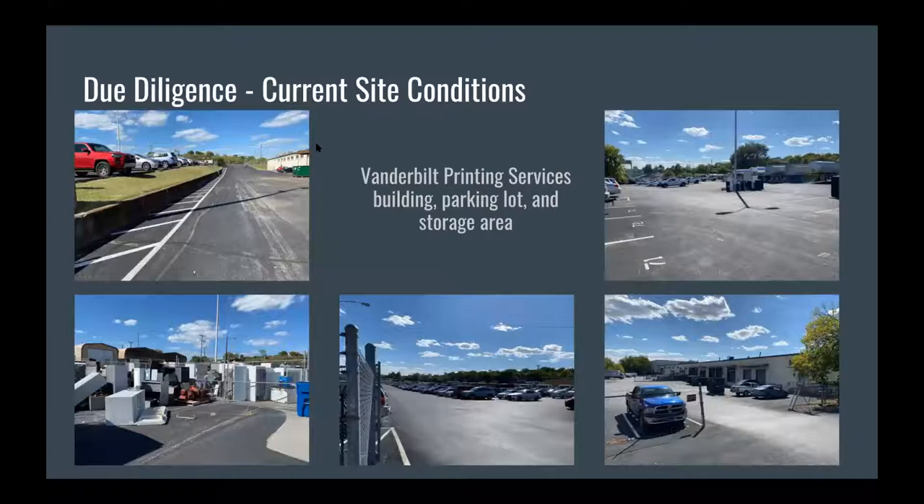The first step of our project after ideation phases was to begin our due diligence. The site is made up of two specific properties encompassing the Vanderbilt Printing Services Building — about 130,000 square feet — a very large parking lot with about 350 spots, and a storage area with items moved from the undergraduate campus. There is also a retaining wall visible in the top left image, cuing us that there could be a grade change on the site. We also knew we would have to move a lot of items off the site when moving forward with construction.